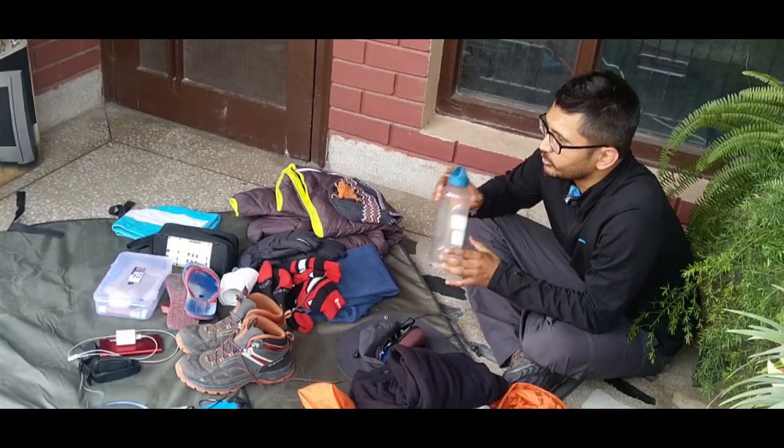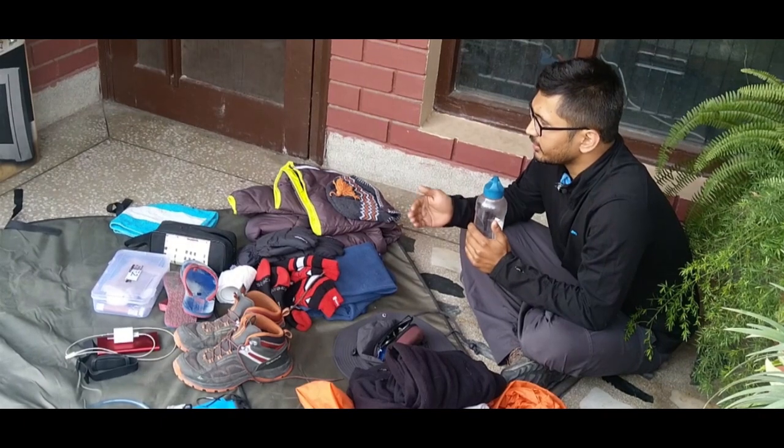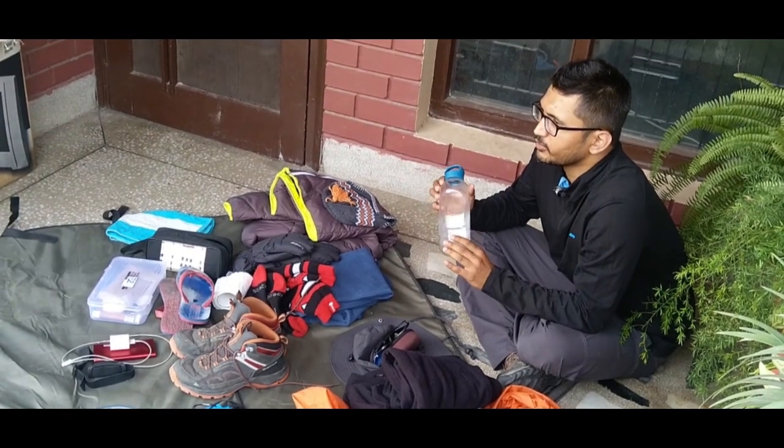Even if you wear prescription specs like I do, you can get custom-made polarized glasses with your power — mine is about minus five. If you trek frequently, these are worth investing in. The last thing that trekkers generally forget is a water bottle — at least one litre is a must, because when trekking long distances you don't get many water supplies in between.